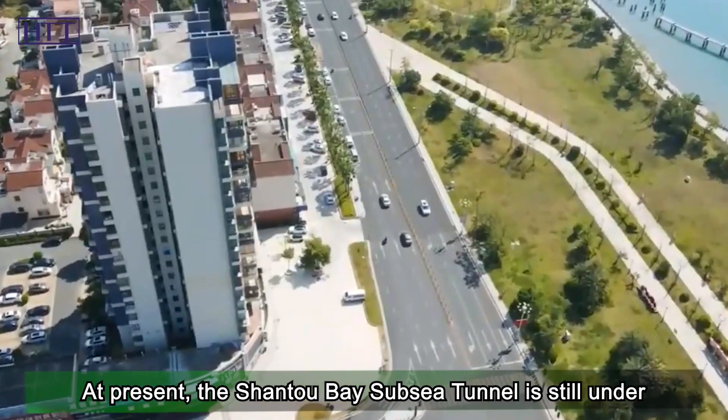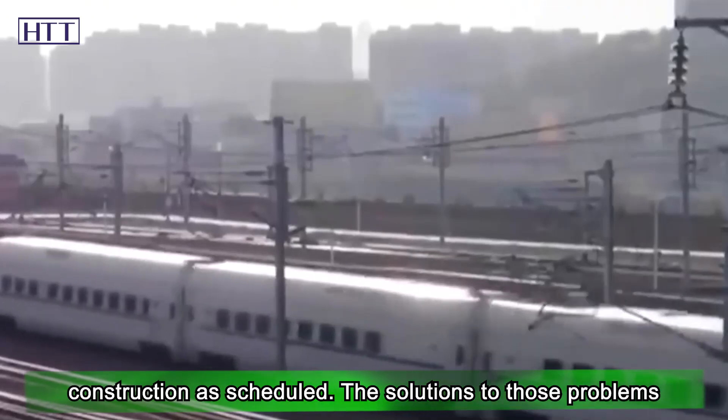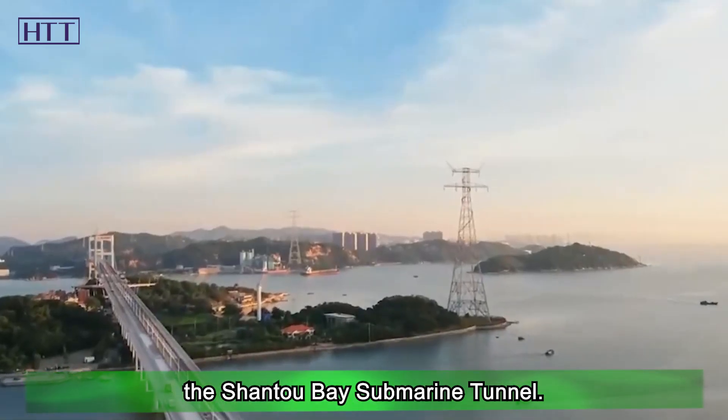At present, the Shantou Bay subsea tunnel is still under construction as scheduled. The solutions to those problems will be revealed after the tunnel is completed. Now the most interesting aspect is the construction method of the Shantou Bay submarine tunnel.